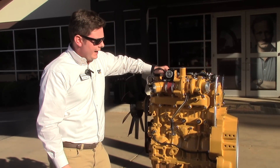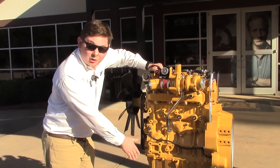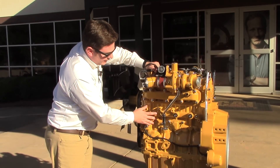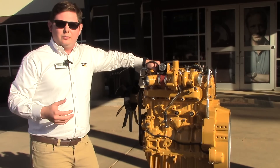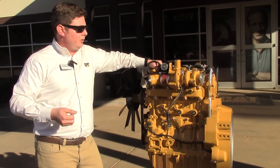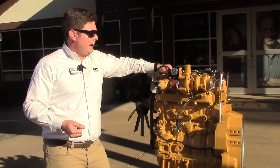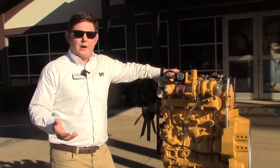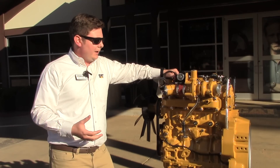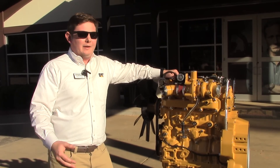Down below we've got a composite oil pan and a stiffened block. Those two features were designed to reduce noise — lowering the engine noise lowers the overall machine noise output, which can be a large benefit for customers that have certain noise requirements. We're trying to keep the engine quiet so it's running smooth and we have a happier operator.